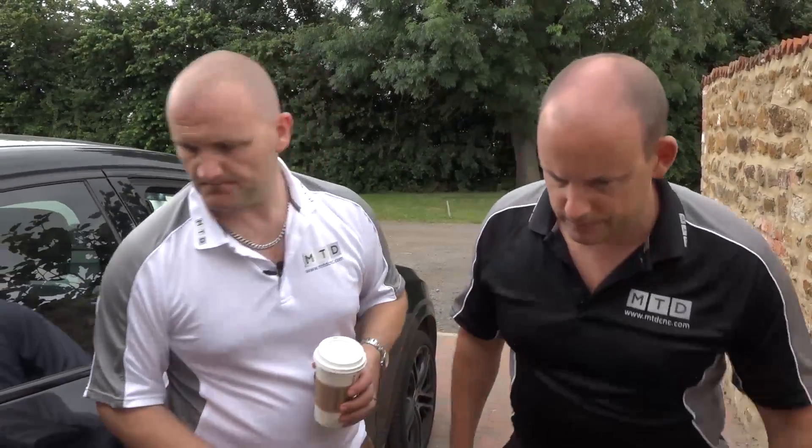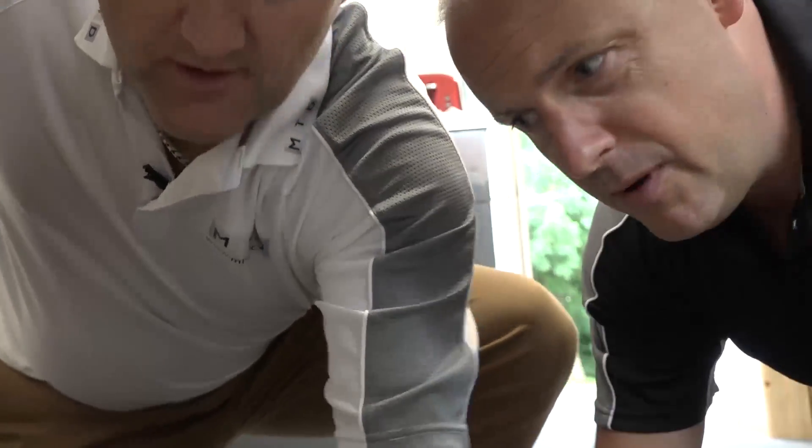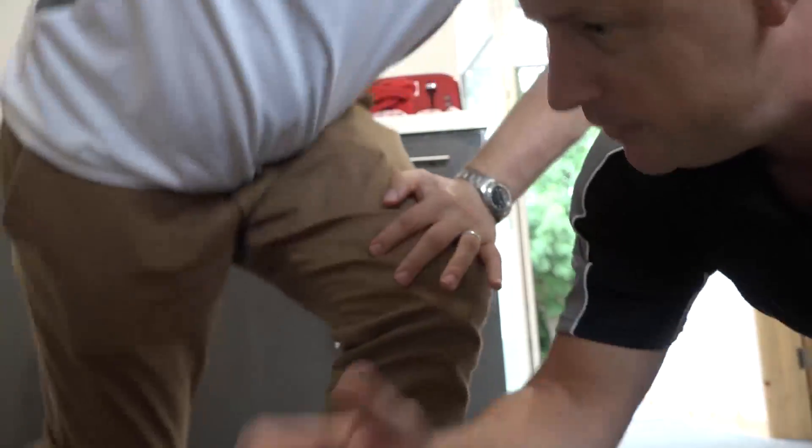I need a cup of tea. Oh no! Pete's safe. No milk. We're going to have to go and get some milk. Come on, let's go.